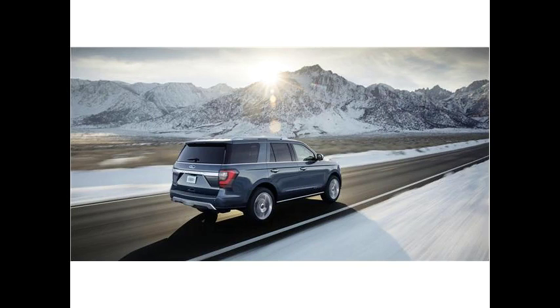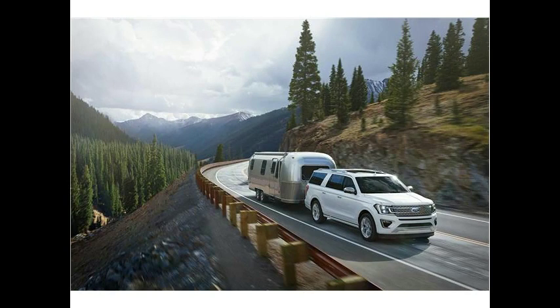2018 Ford Expedition Review. Is the Ford Expedition a good SUV? The Ford Expedition is an outstanding SUV.